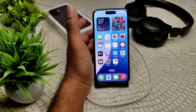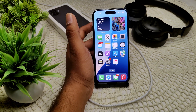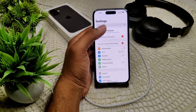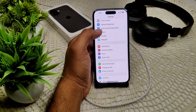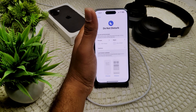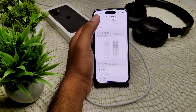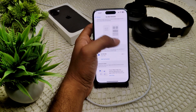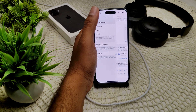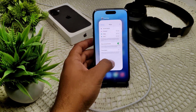If this also does not work, we have to check for Do Not Disturb mode. Go into your Settings and enter Focus. Check your Do Not Disturb mode — some apps may also be active. Make sure Do Not Disturb is turned off on your device.